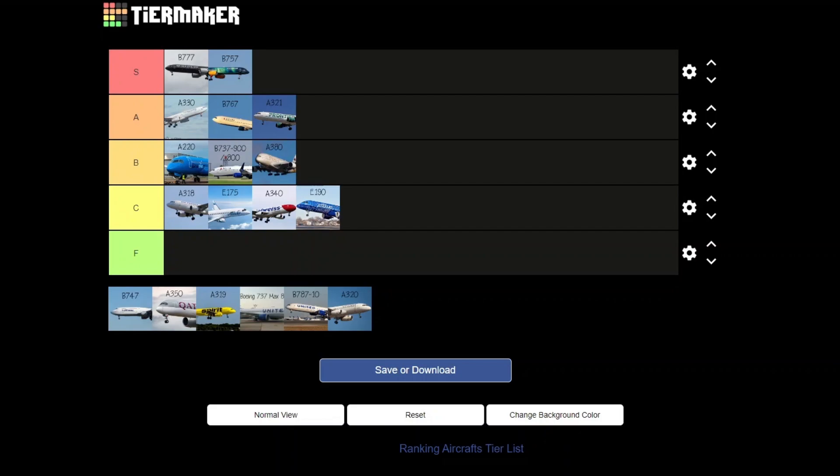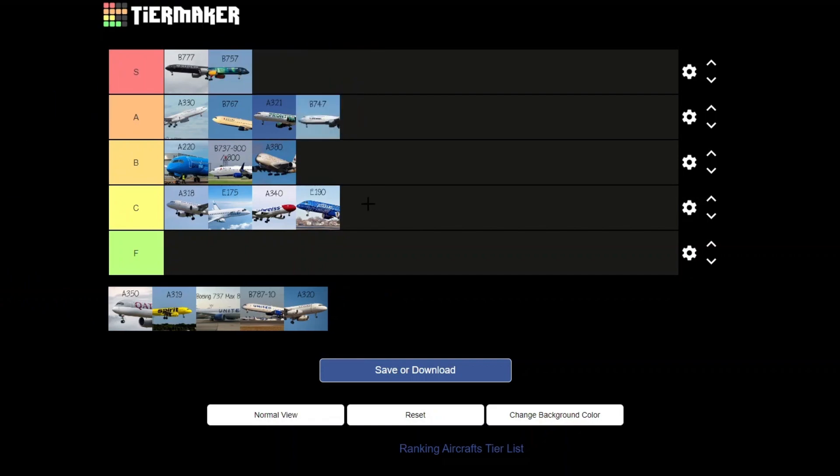The 747 — the Queen of the Skies! I said S — as in Sierra. Someone misheard and thought I said Foxtrot, but no, definitely not F. I'll double down on S. Let's put it in A — yeah, solid A.